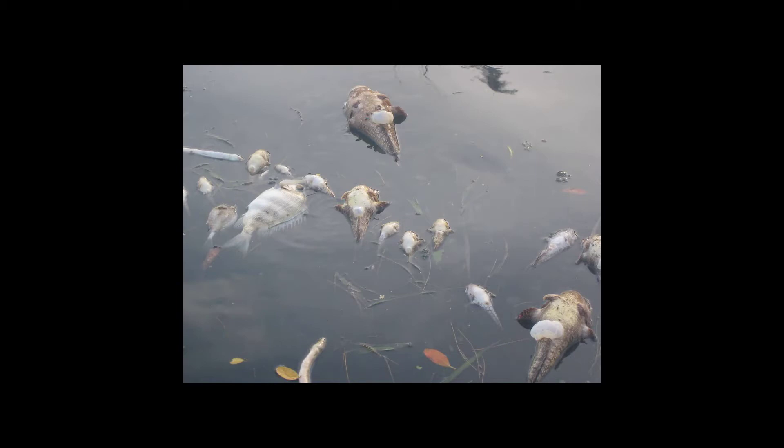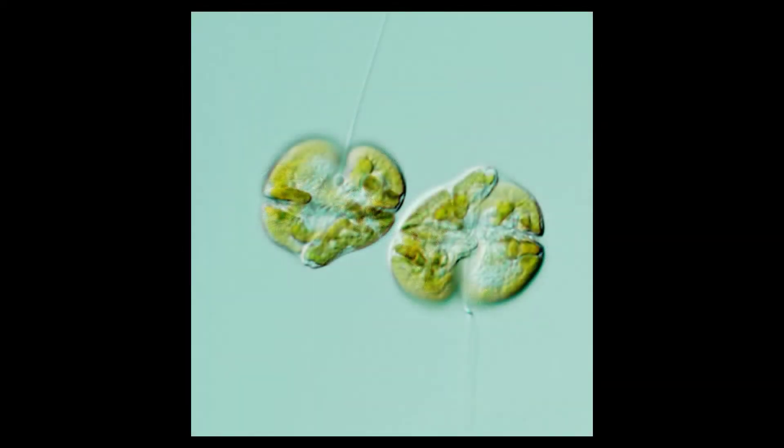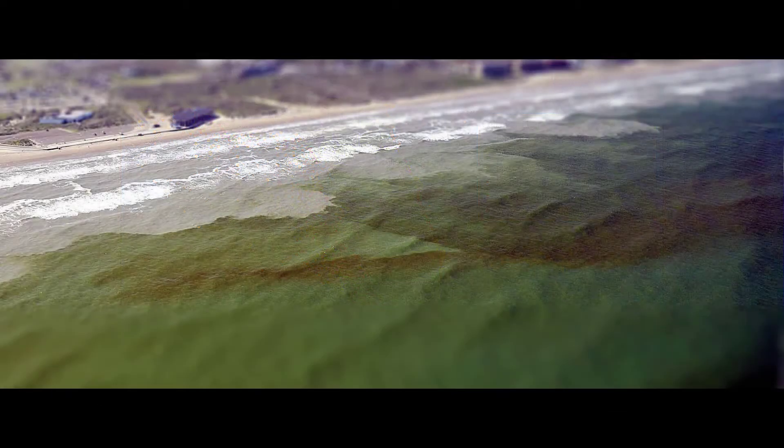Harmful algal blooms, also known as HABs, of the toxic dinoflagellate Karenia brevis occur almost annually on the west coast of Florida. This HAB is also known as Florida red tide. Florida red tide blooms typically initiate offshore and are driven inshore by winds or currents, where they are sustained by both natural and human sources of nutrients.